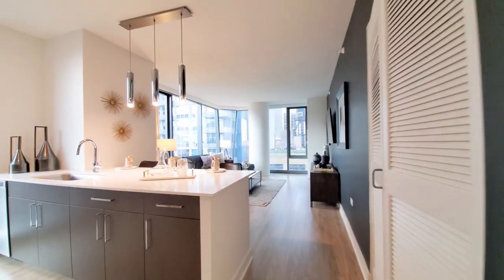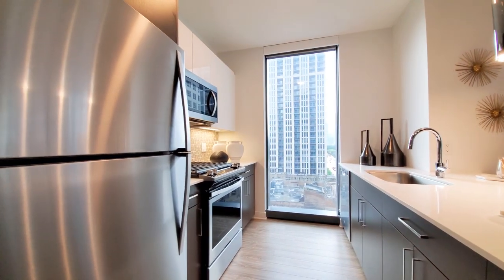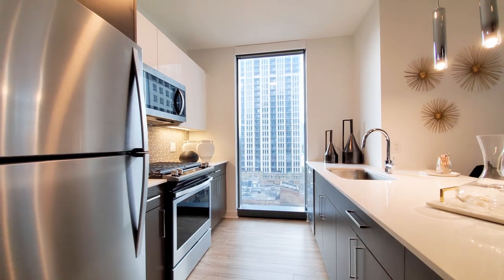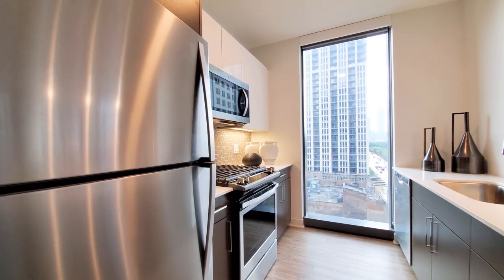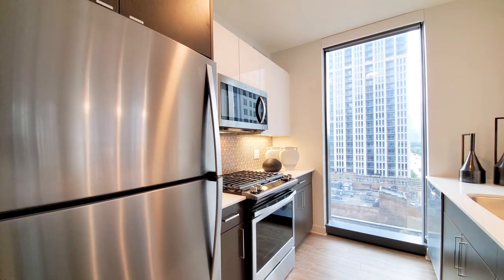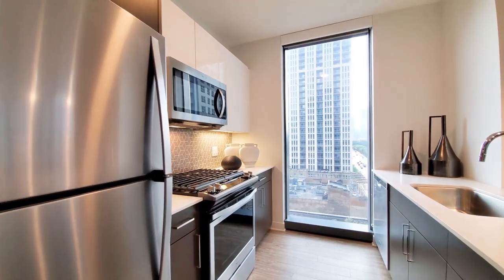Plank flooring throughout the unit. The kitchen has duotone cabinetry, white quartz counters, and a stainless steel appliance package that includes a four-burner gas range, a built-in microwave, and a floor-to-ceiling window in the kitchen.